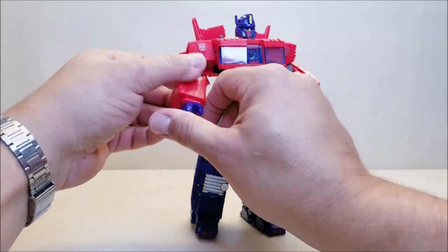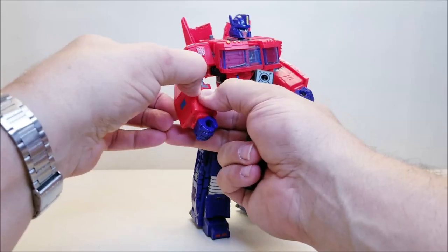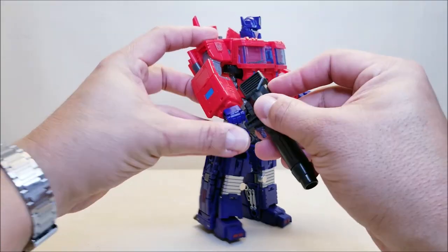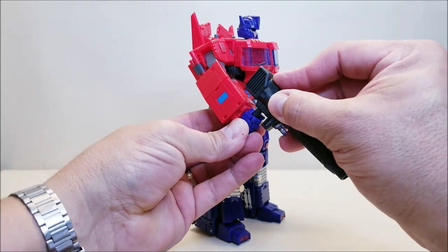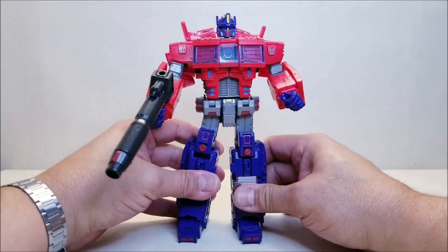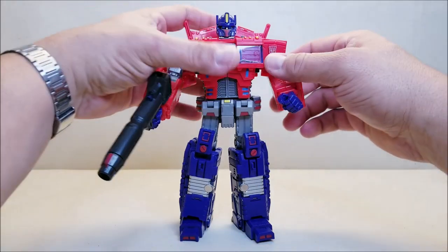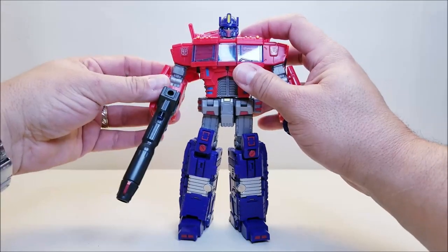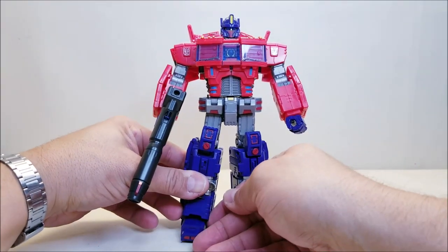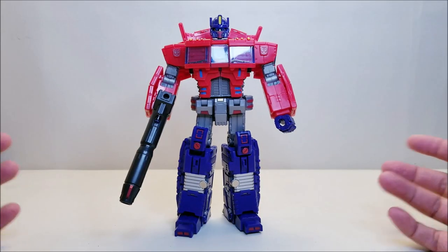Let's get that weapon back in robot mode - just close up his fist and peg it in. The peg seems a little short and he does have a tendency, when you start fiddling around with him, to lose his grip on the weapon - it kind of starts to move around when posing. So the weapon grip is a minor issue.